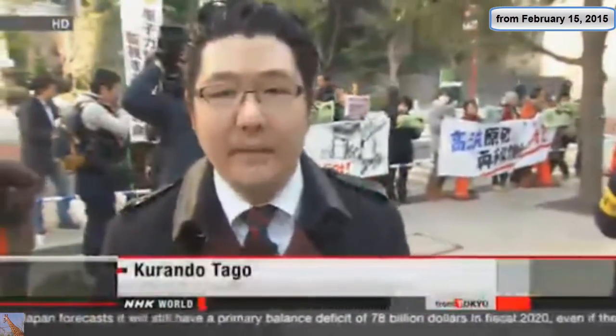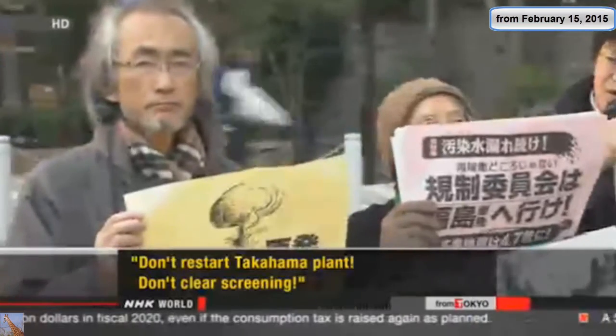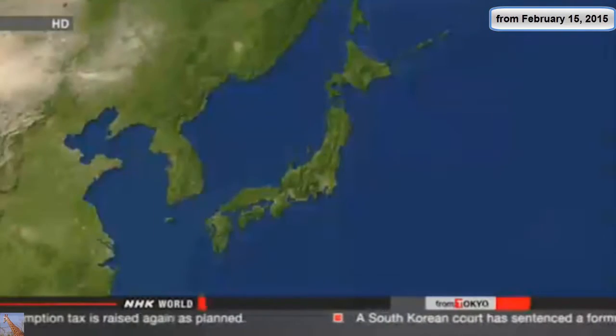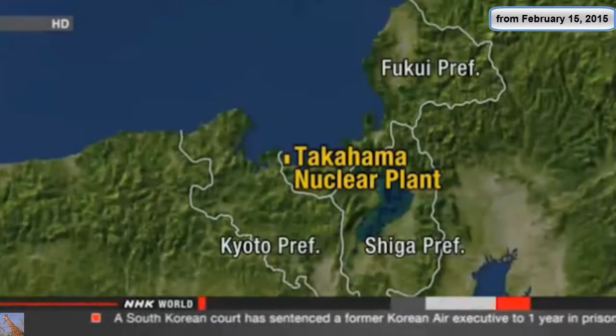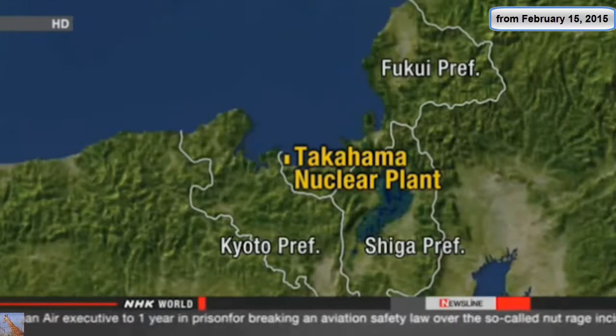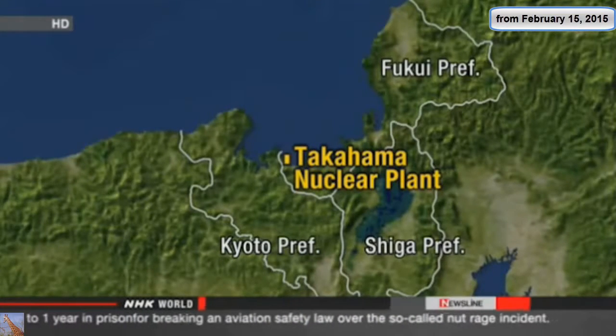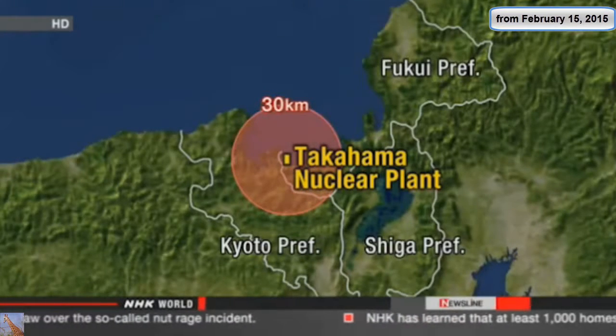Dozens of people are rallying in front of the building where the NRA's office is located, upset about the authorities' decision. The authorities are seeking consent only from Fukui Prefecture and Takahama Town, which hosts the plant. But authorities with other local governments want their voices heard, asking Kansai Electric to get approval from all municipalities within the plant's 30-kilometer zone.